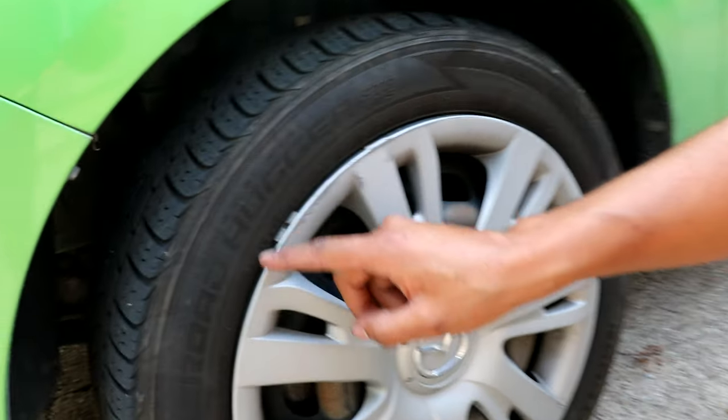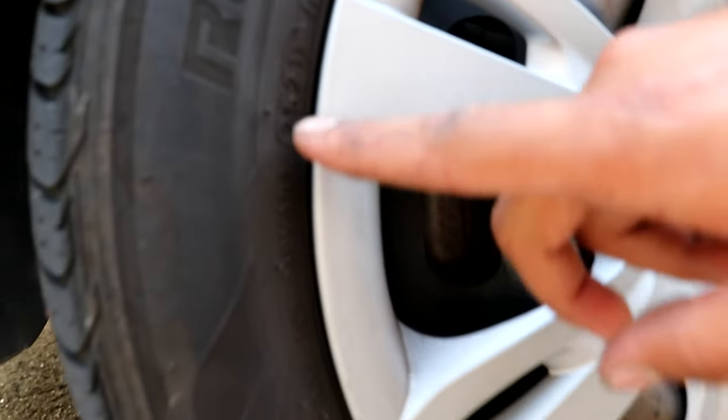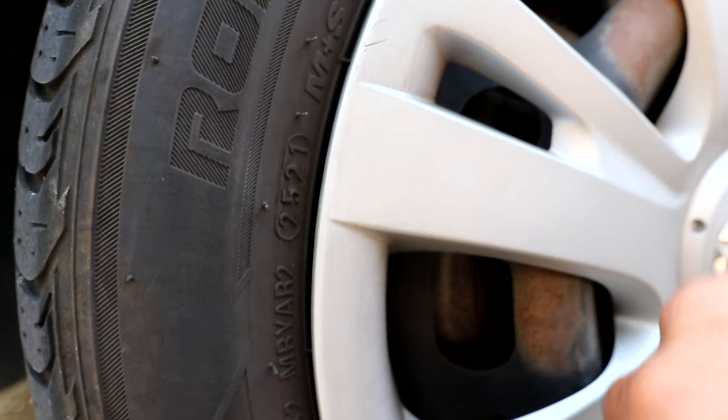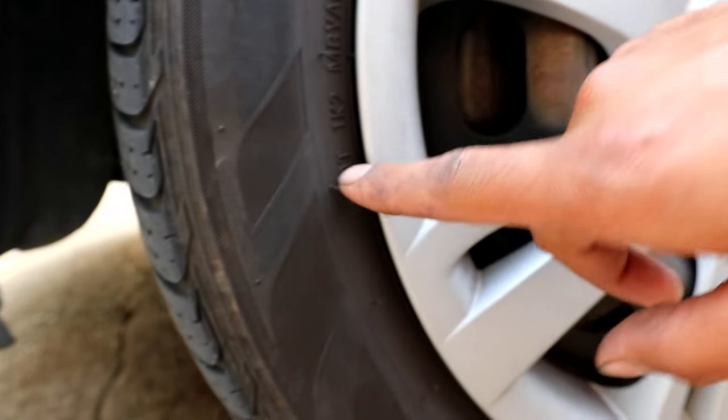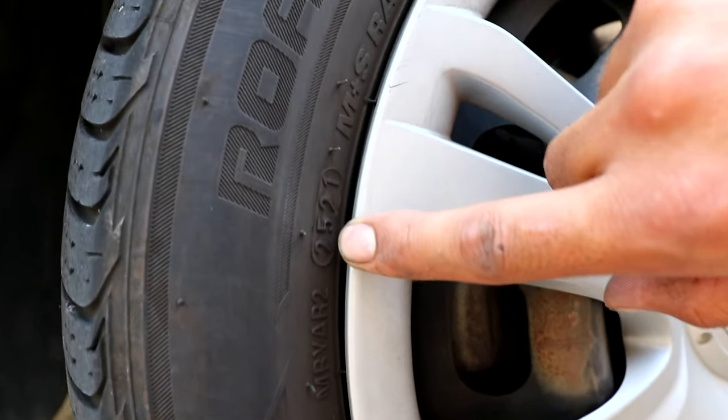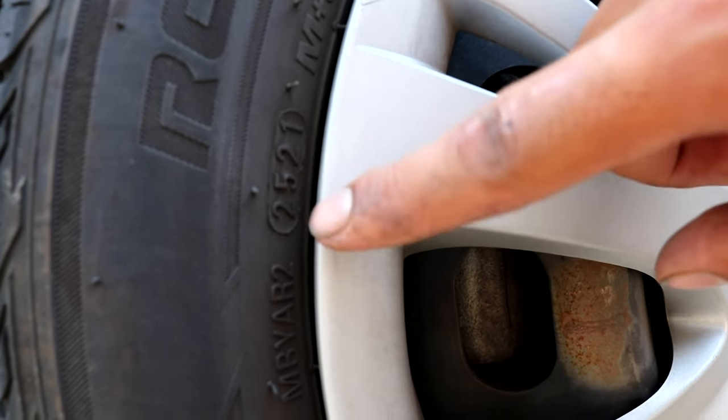Looking at the tire, you can also find when it was manufactured. This one shows the 25th week of 2021. You'll typically see 'DOT' followed by manufacturing info, and then the week and year of the tire in a four-digit code at the end. There is no actual expiration date on tires, but the general rule of thumb is to make sure your tires are at least five years old or newer. Anything past that is susceptible to dry rotting or deep cracking, and the tire may not be safe to drive on.